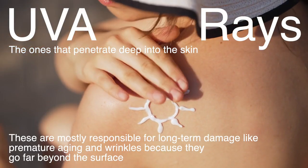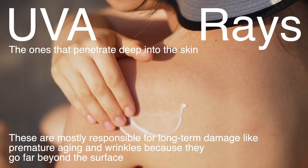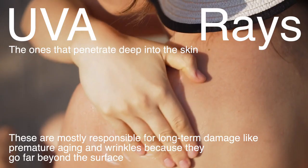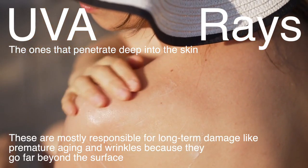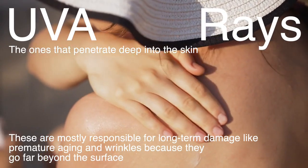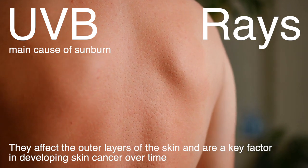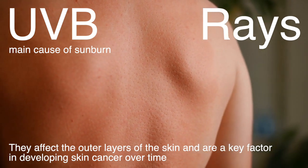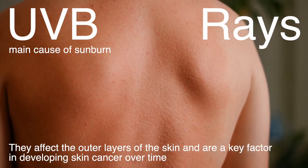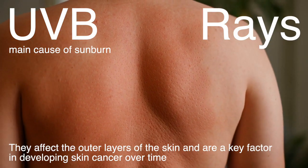UVA rays are the ones that penetrate deep into the skin. These are mostly responsible for long-term damage like premature aging and wrinkles because they go far beyond the surface. UVB rays, on the other hand, are the main cause of sunburn. They affect the outer layers of the skin and are a key factor in developing skin cancer over time. You'll know these rays are at work when your skin turns that lovely shade of lobster red after too much sun.